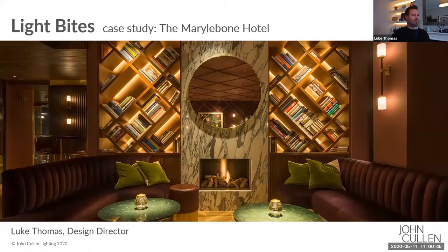Morning everyone. Happy Monday. Welcome to this morning's Light Bites episode. This morning we're going to be looking at Marlborough Hotel as a case study for lighting design.